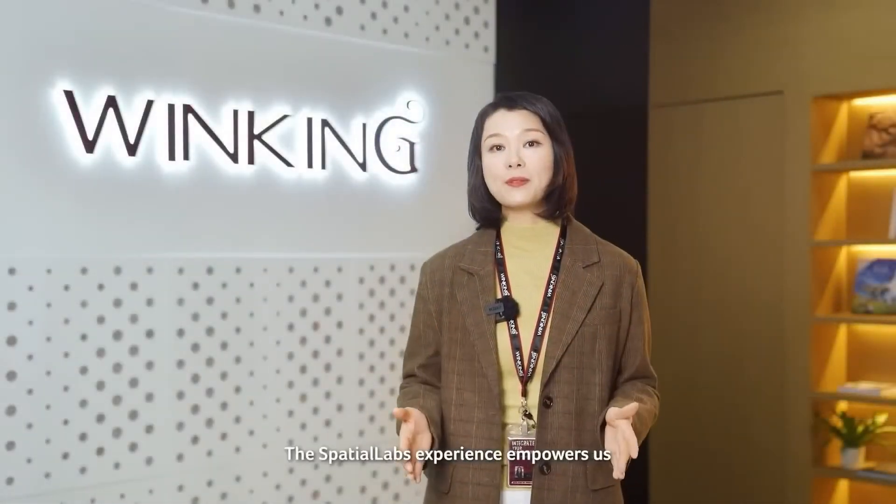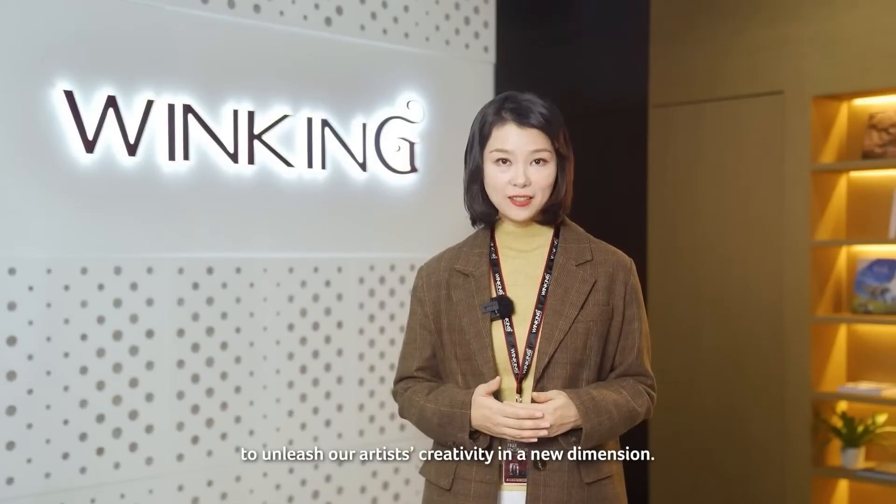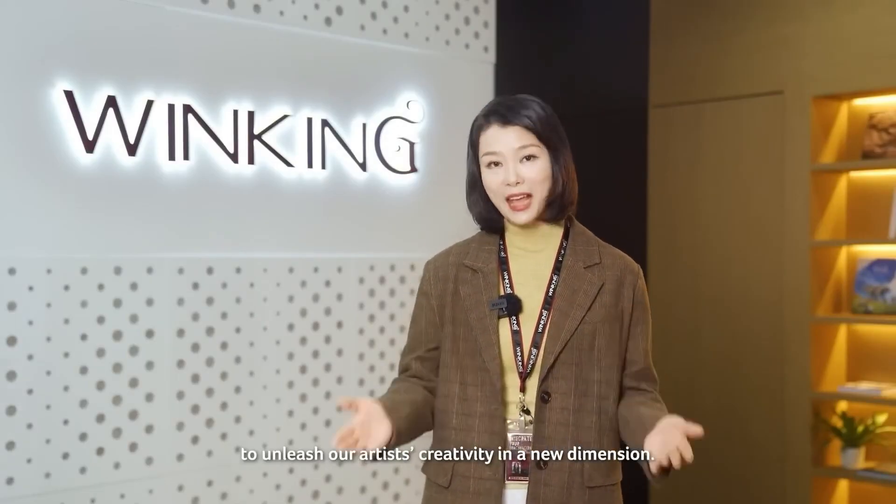Spatial Labs empowers us to unleash our artists' creativity in a new dimension. Thank you.